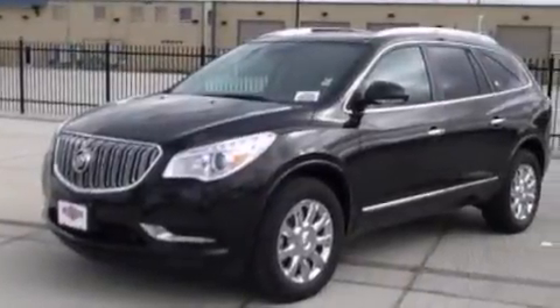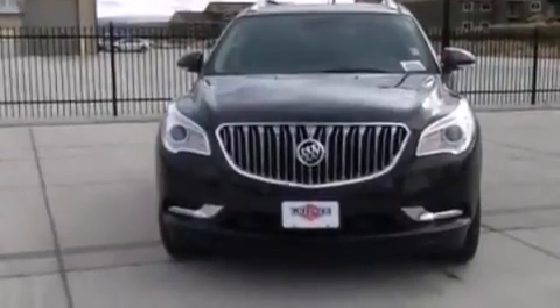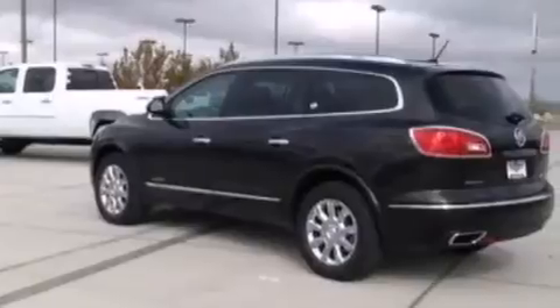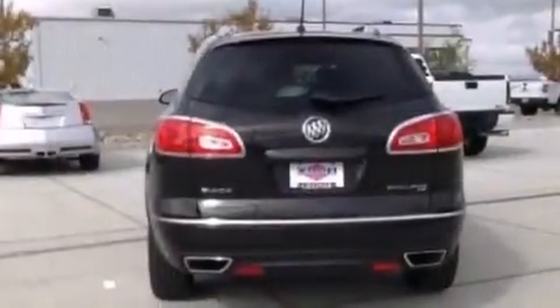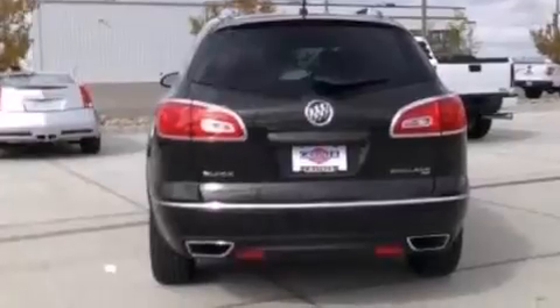Its top features and packages include the premium package, heated seats, the IntelliLink infotainment system, 10 perfectly positioned speakers, XM satellite radio, alloy wheels, and traction control and stability control systems.